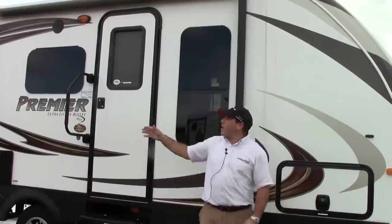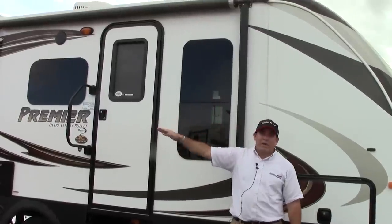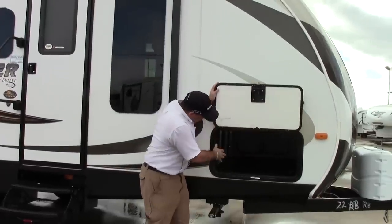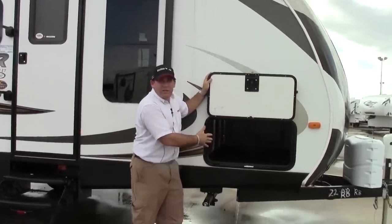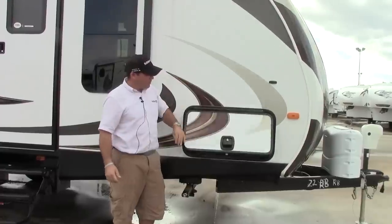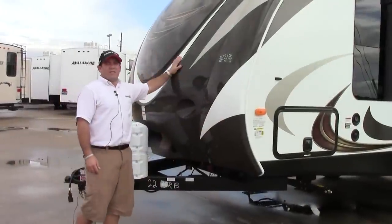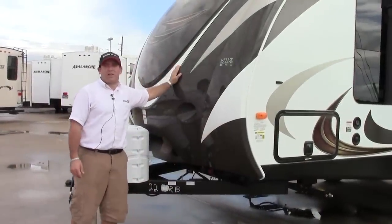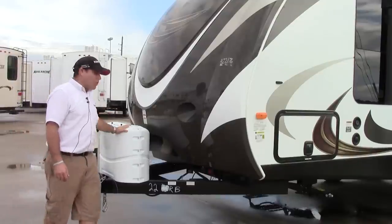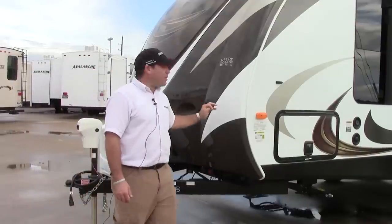This coach has some great awnings, outdoor speakers, slam latches, really good storage here, solid aluminum frame, and really good welding. It has an excellent front fiberglass cap going to cut down on your gas mileage. Power tongue jack, and 40 pounds of liquid propane available for use.